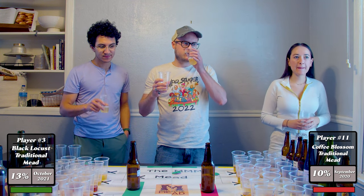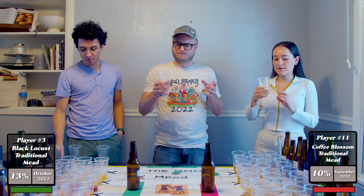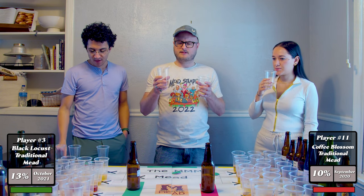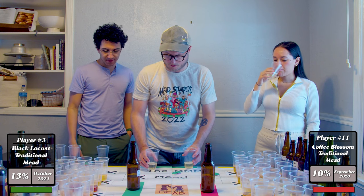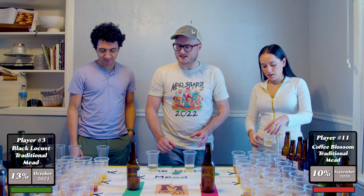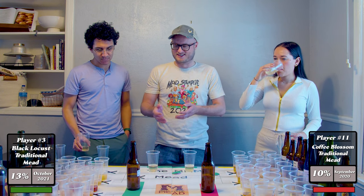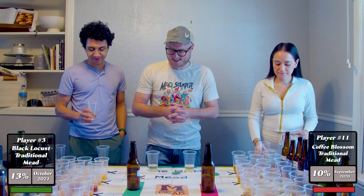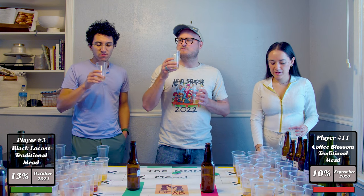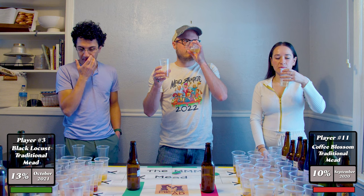Feel free to give all the notes that you want — any goods, bads, uglies. Number eleven is more sparkling than number three. Number three is quite a bit more youthful than number eleven — it tastes young. Number eleven is very sweet, and number three is a little bit more dry.